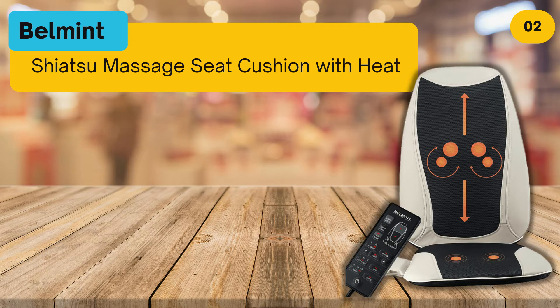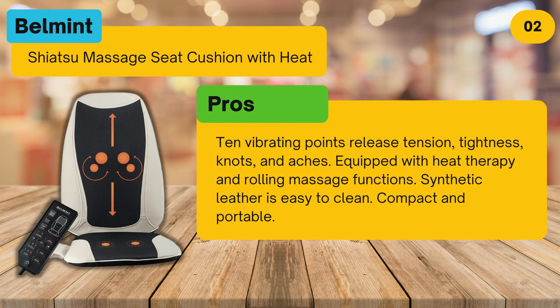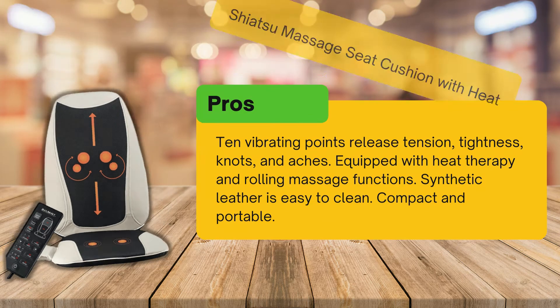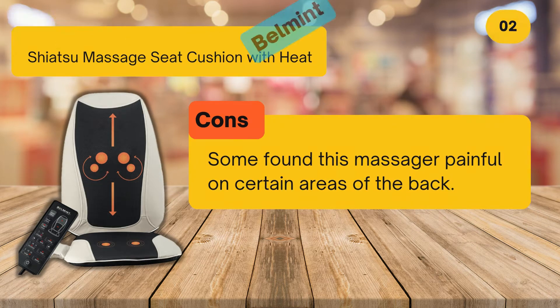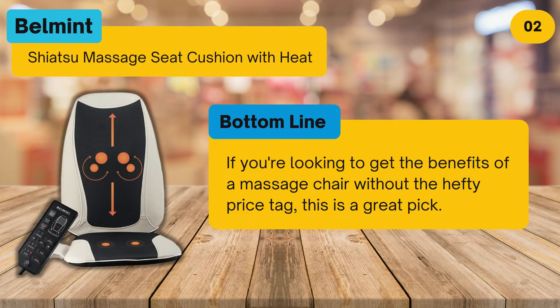At number two: Belmont Shiatsu Massage Seat Cushion with Heat. Pros: 10 vibrating points release tension, tightness, knots, and aches; equipped with heat therapy and rolling massage functions; synthetic leather is easy to clean; compact and portable. Cons: some found this massage painful on certain areas of the back. Bottom line: if you're looking to get the benefits of a massage chair without the hefty price tag, this is a great pick.